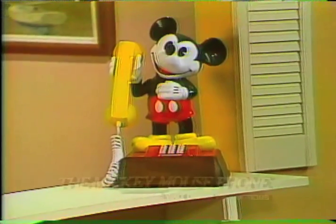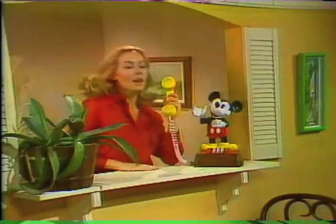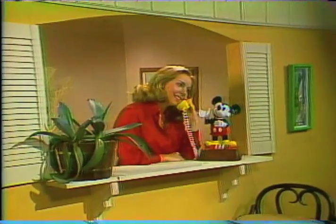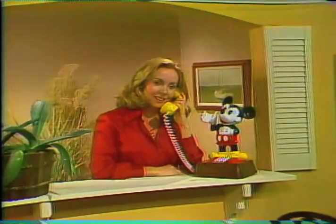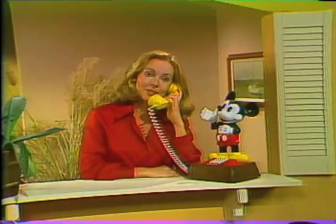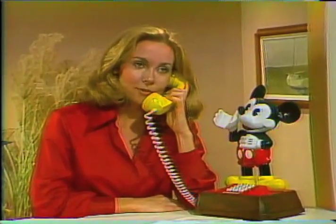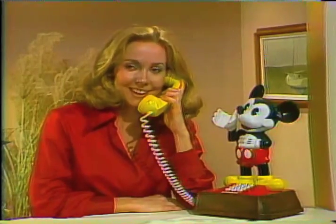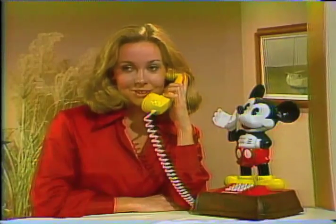Mickey's now a phone, and a handsome one at that. It's the same famous mouse that has charmed cartoon audiences around the world, turned into a novel addition for your family room or den. Mickey makes a long-remembered gift for birthdays, weddings, or graduations. The Mickey Mouse phone from Design Line will always be a bright, cheerful addition to your home that's sure to catch the eye and imagination of Mickey's many fans.